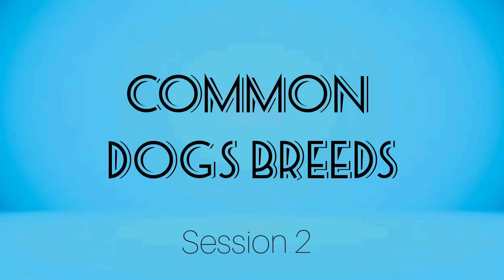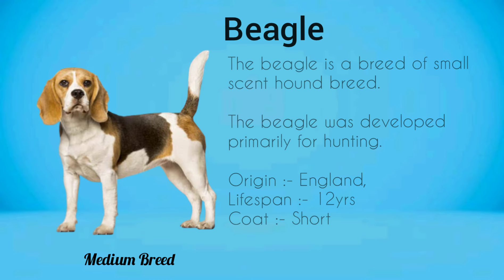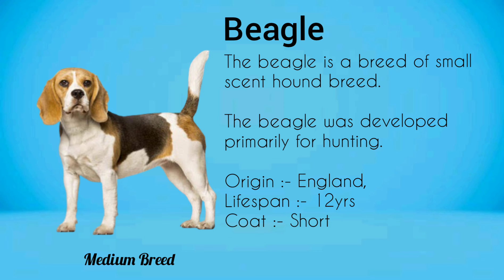Common Dog Breed Session 2. Beagle. The Beagle is a breed of small scent hound, developed primarily for hunting purposes. Beagle is a short coat breed.